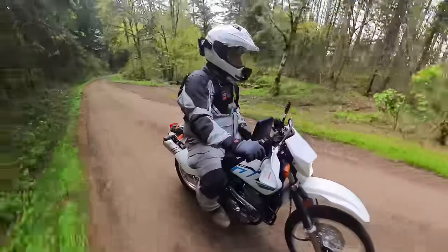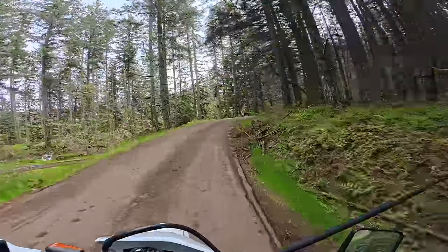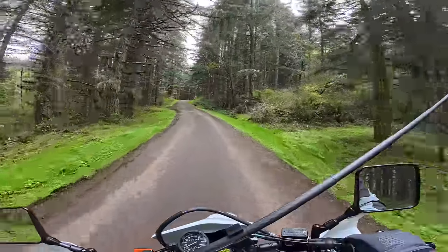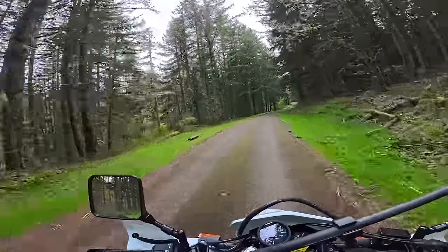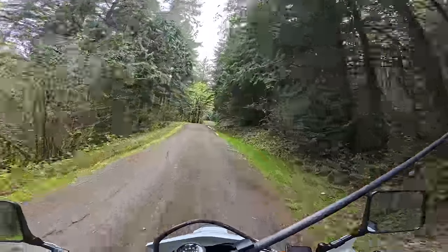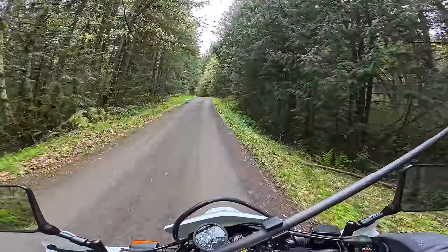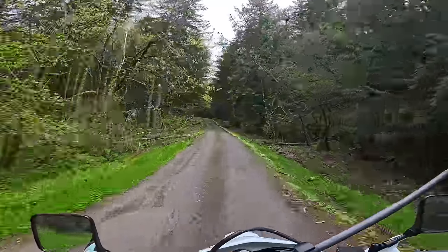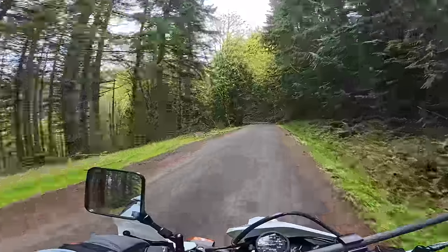It feels very torquey, very tractor-like — the power delivery is super smooth and very easy. I think this is a bike a new rider could handle pretty well because the power doesn't come on suddenly; it's not going to surprise you. It's pretty low to the ground, not super heavy, and it can go a lot of places. I was pleasantly surprised with highway speeds up to 70 — it's pretty smooth. It's a thumper so you get some vibration, but it doesn't turn into really bad unbearable vibration until you get closer to 80 miles an hour, which means you can cruise on the freeway.